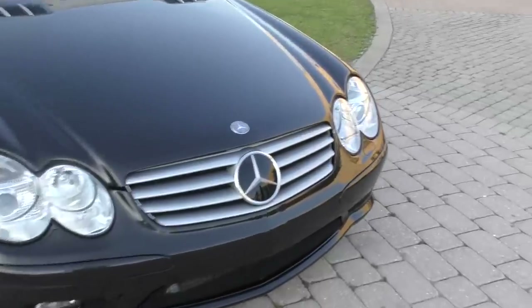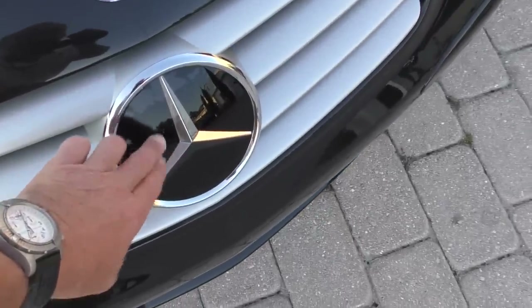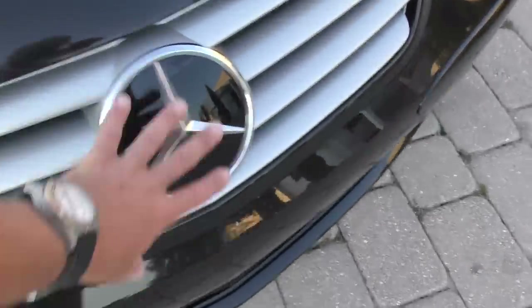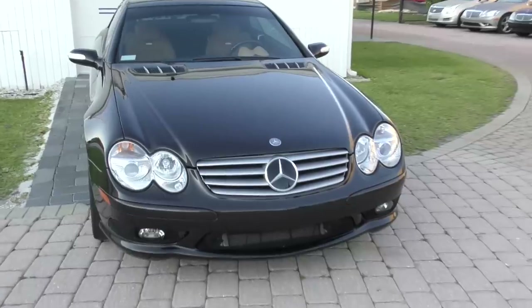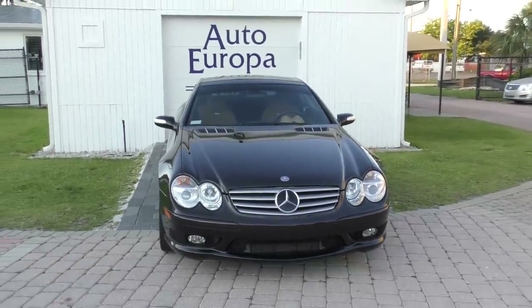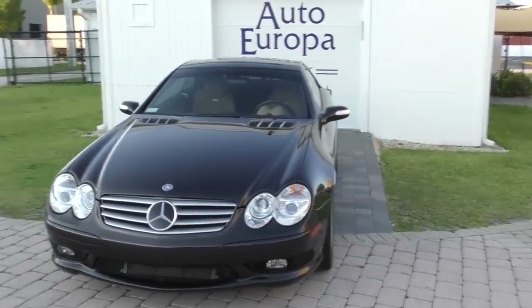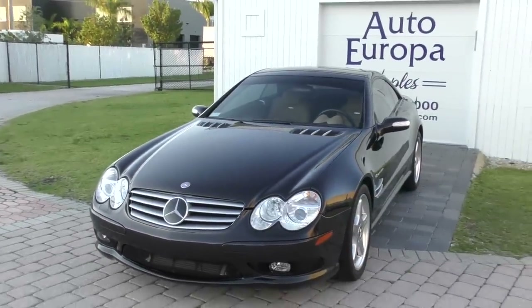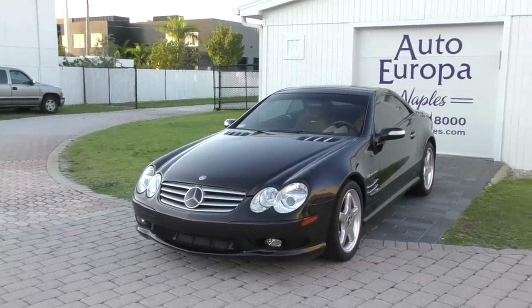This one does have some nice options beyond the Designo. You can see that solid plastic-looking front star, which is different from most you'll see — that is the radar-based cruise control that will maintain the distance to the car in front of you. Very nice feature. Expensive and nice to have on this car.